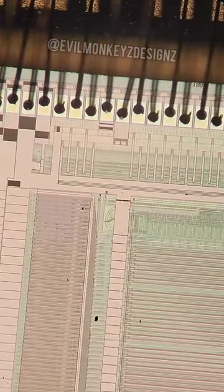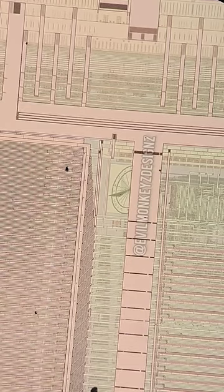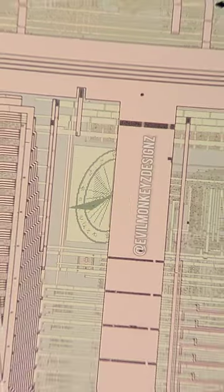Scrolling across the chip, we actually find a second doodle, which is of a sundial. This chip is so large, and if you're not careful it's really easy to get lost in it.